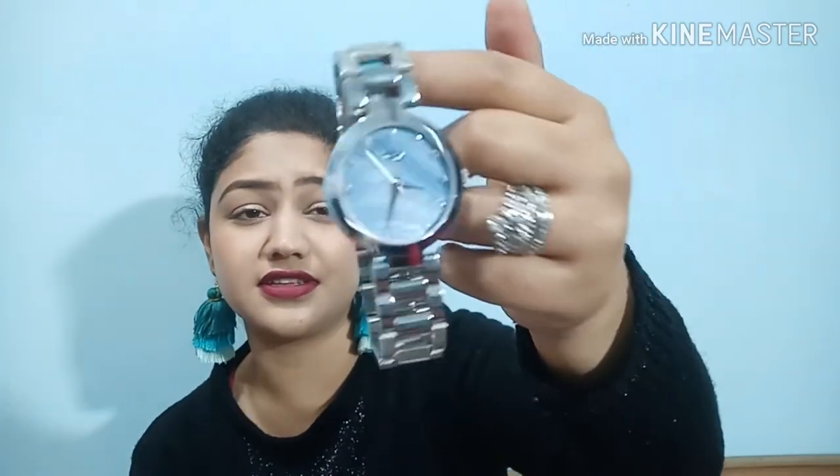The next accessory is from Myntra - a Dress Berry wristwatch. It came packaged in a pillow-type box. I really love this watch - I'm a watch lover and a good watch just completes your look. I just grabbed it and I'm going to wear it right now.